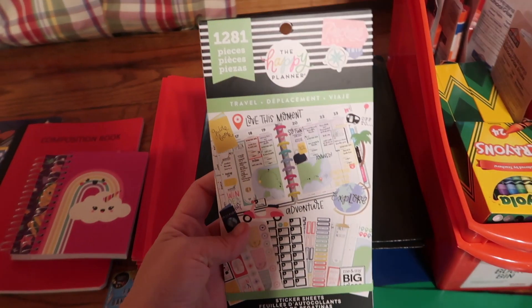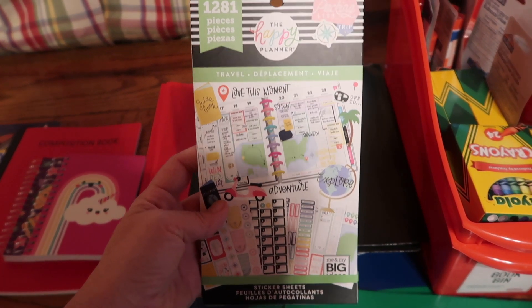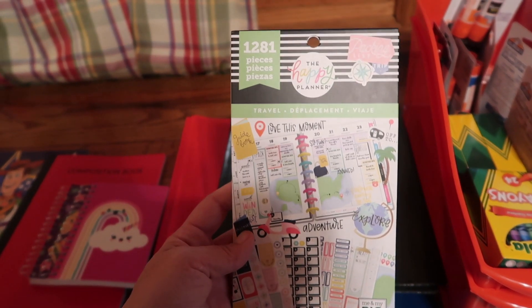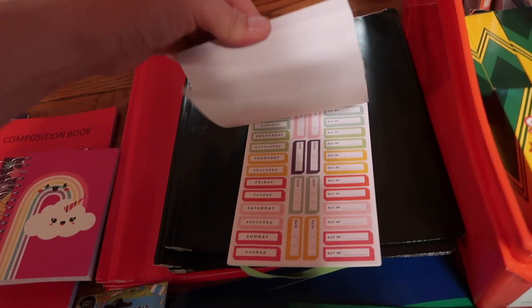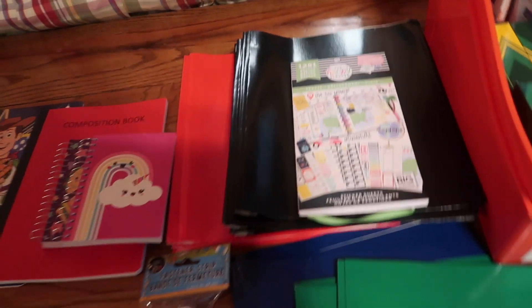This one is from Michael's — I forgot to mention Michael's. It's a Happy Planner travel sticker, and I thought it was really cute. I wanted to add that for my travel stuff.